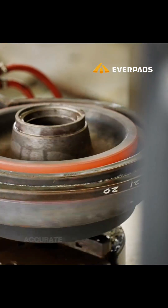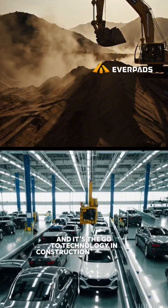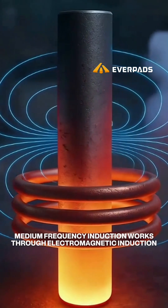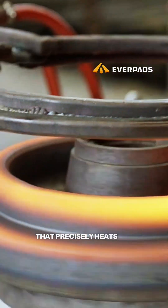Medium-frequency induction is advanced, accurate, and energy-efficient, and it's the go-to technology in construction machinery and the automotive industry. It works through electromagnetic induction: the current flowing through the coil generates a magnetic field that precisely heats the target area.